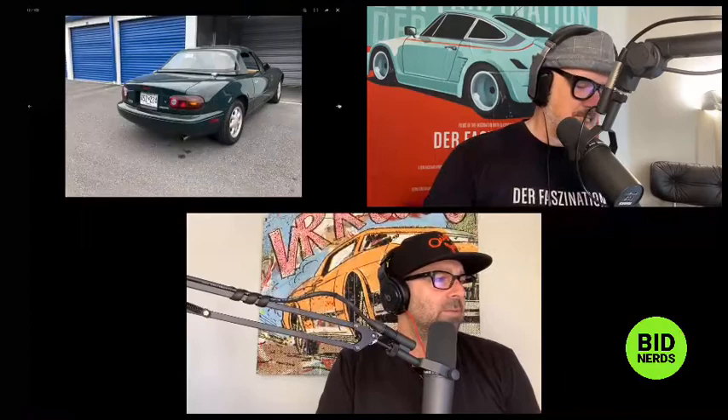Yesterday Michael Deep had a comeback day. We talked about five cars. The star car was a 1991 Mazda Miata in British Racing Green special edition with just 18,000 miles. Michael bet the over at 17,000 but the car sold for just 15,500. It's funny how sometimes as bidders we don't take our own advice.